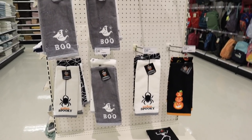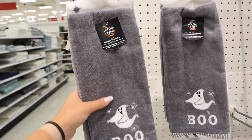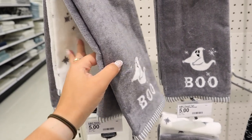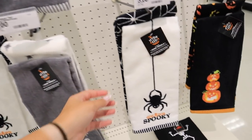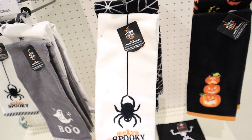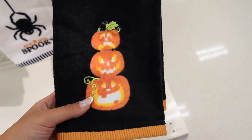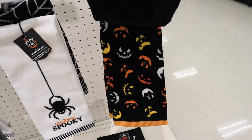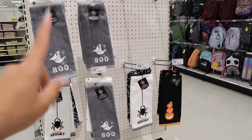Now let's head to the Hide and Eek section. But first, in the bathroom section, they have these $5 hand towel sets. There's a gray one that says 'Boo' with a ghost, paired with a star-print towel. One says 'Spooky' with a spider, paired with a spider web towel. And one has three pumpkins — sad, evil, and happy — with jack-o'-lantern faces on the second towel. All are $5 for two towels and they feel really soft — a great deal.